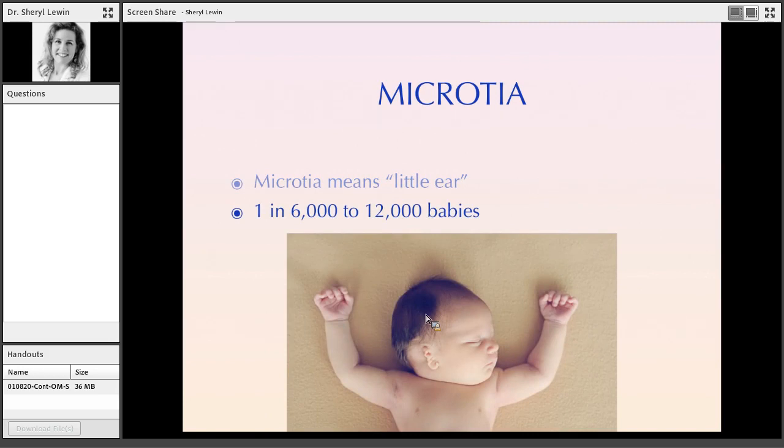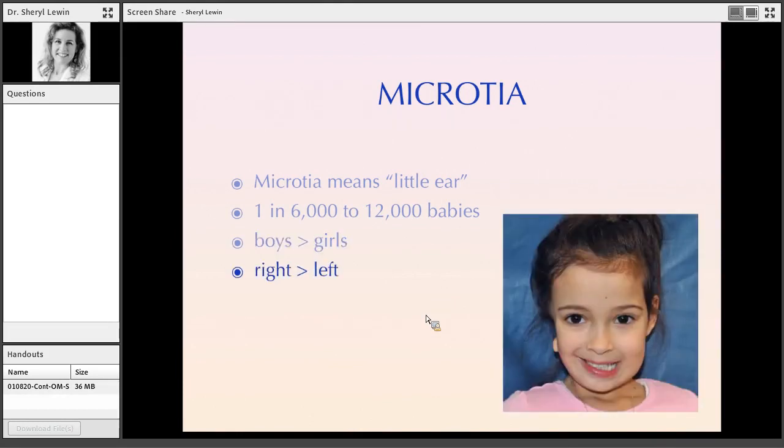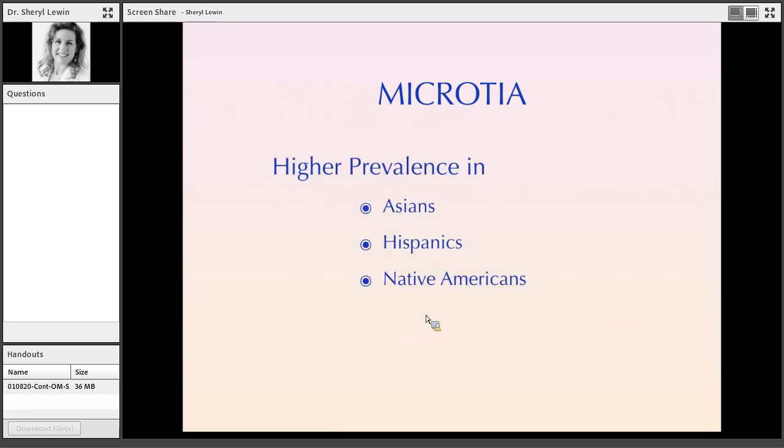This condition affects about 1 in 6,000 to 12,000 babies. It seems to prefer boys more than girls, about 60% boys, and also about 60% right side more than left side. It occurs bilaterally about 7 to 22% of the time. Almost half of the time you can see this condition with other associated anomalies. The two most common syndromes are OAVS and Treacher-Collins syndrome, both on a spectrum. Prevalence is significantly higher in Asian, Hispanic, and Native American cultures, although we do not actually understand why.